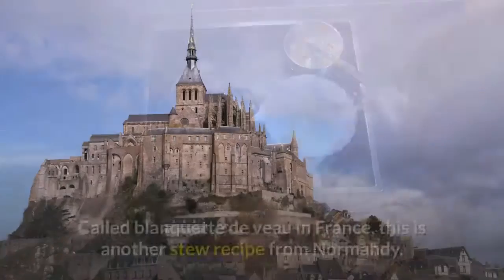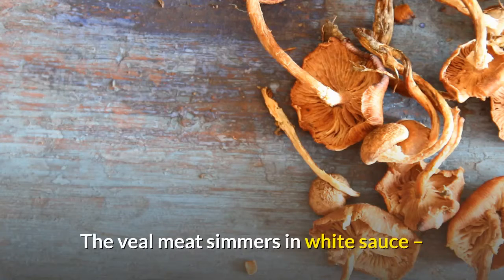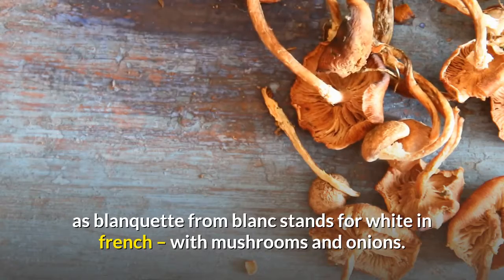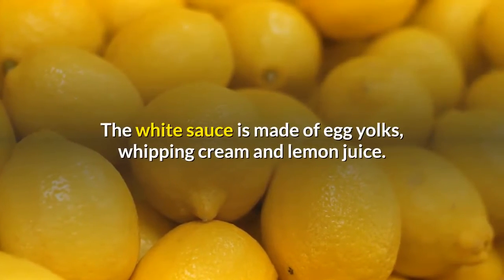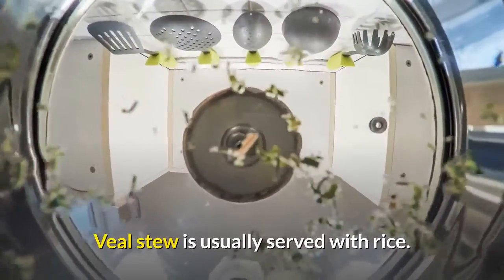Veal stew. Called Blanquette de Veau in France, this is another stew recipe from Normandy. The veal meat simmers in a white sauce — as blanquette, from blanc, stands for white in French — with mushrooms and onions. The white sauce is made of egg yolks, whipping cream and lemon juice. Veal stew is usually served with rice.